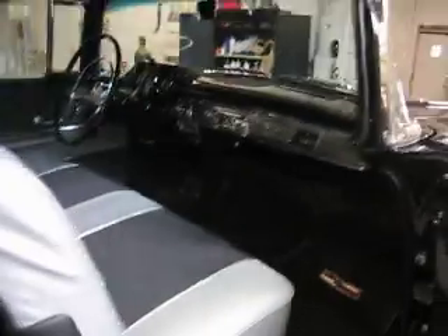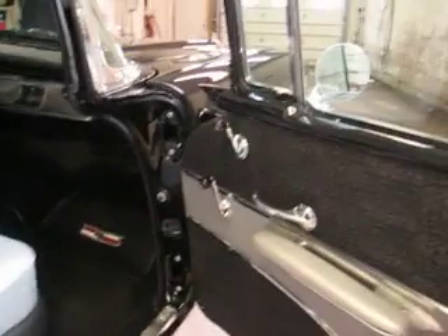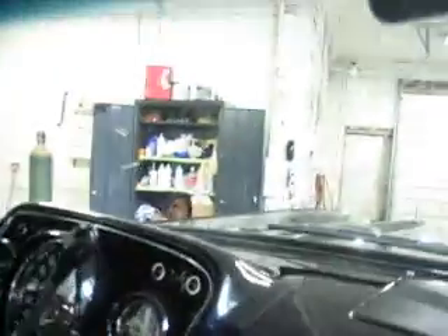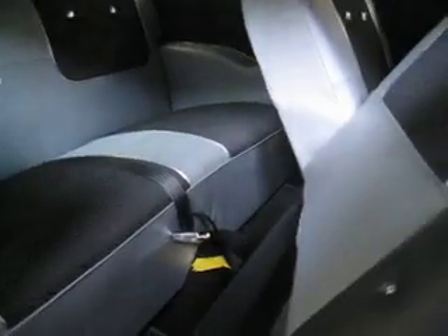Let's take a look inside — absolutely stunning. No parts of this car came out of a junkyard. The interior is all brand new. Look at the door jams, look at the dash. AM/FM cassette radio, correct dash in every way. The headliner and all is perfect, the seats are perfect. Look at that — unbelievable. Attention to detail is second to none.